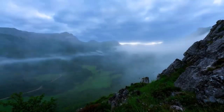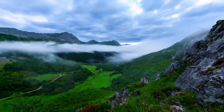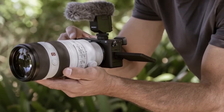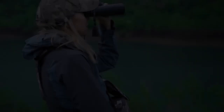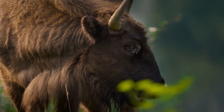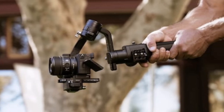Foremost among these is its ability to capture breathtaking 4K footage at up to 120 frames per second, albeit with a noticeable crop. Paired with the same remarkable autofocus system found in its higher-end sibling, the A6700 ensures your subject remains in crisp focus even amidst dynamic motion, with built-in IBIS making handheld recording smoother.